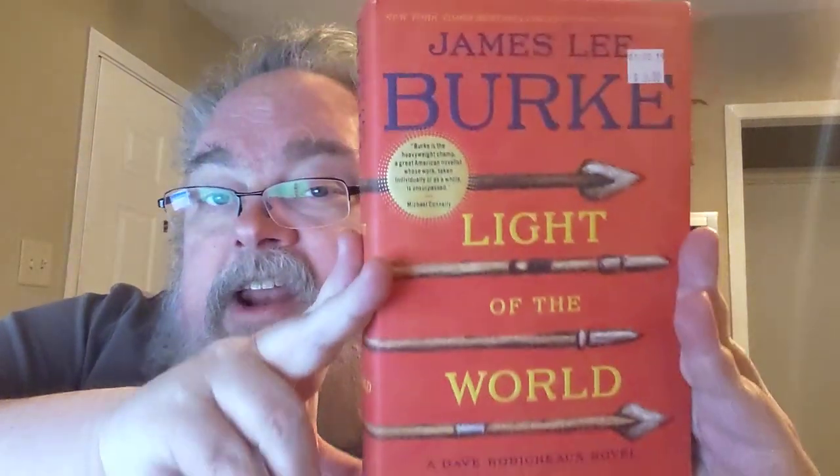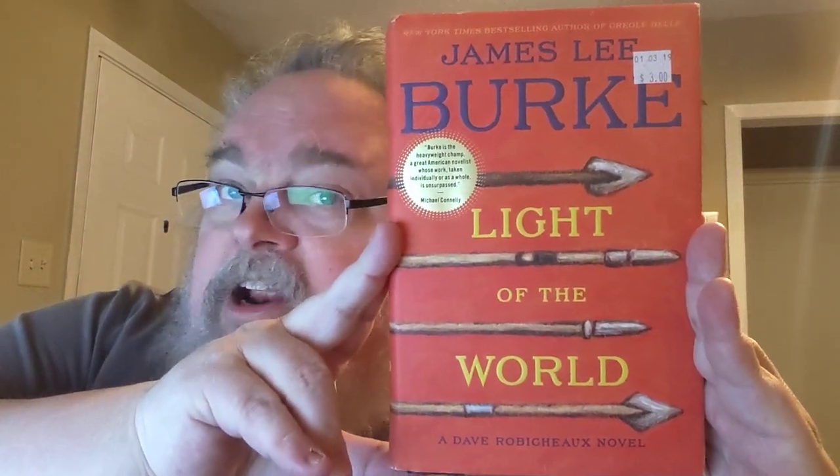Book number 16 in my ongoing library tour is Light of the World, a Dave Robichaux novel. I'm particularly fond of the cover of this one. Doing this video, I'm reminded that I really should take these price tags off.